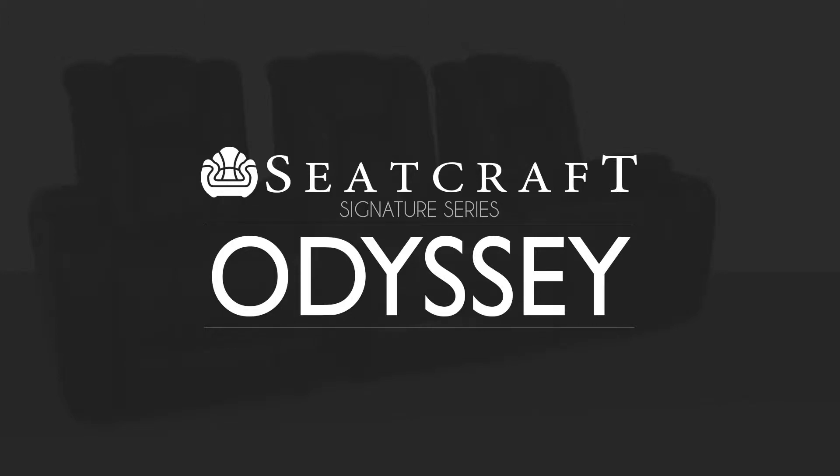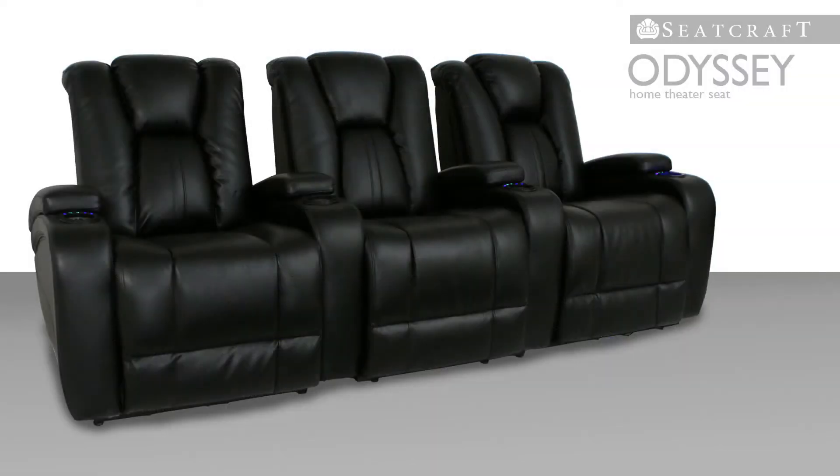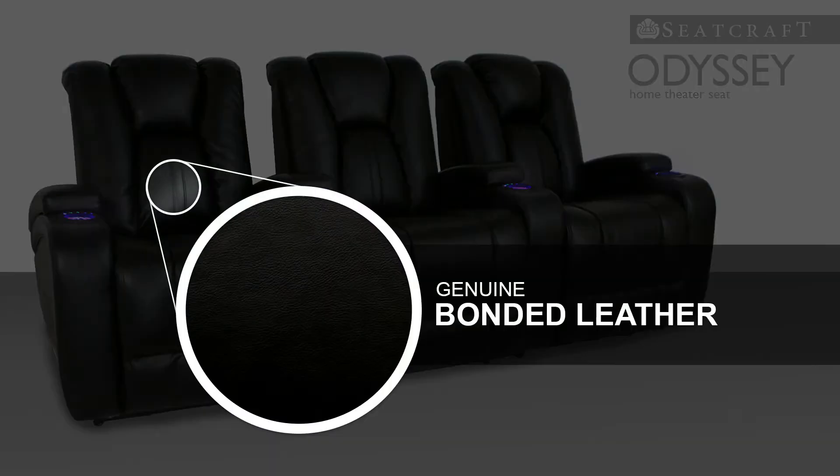Anyone looking for a premium home theater experience need look no further than the Seatcraft Odyssey, which takes theater seating to a new level of sophistication. This sleek design incorporates genuine bonded leather, for a look and feel reminiscent of top grain leather at an outstanding value.